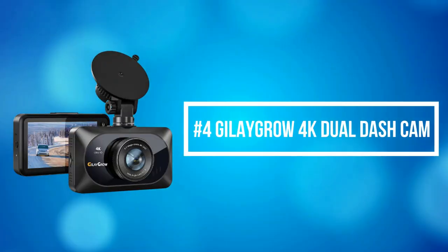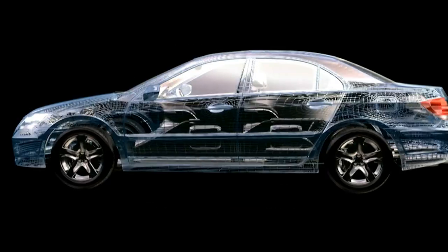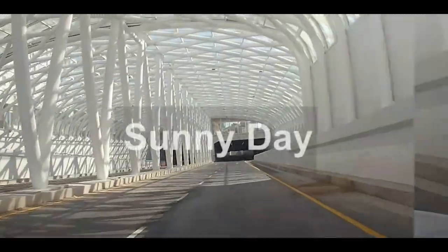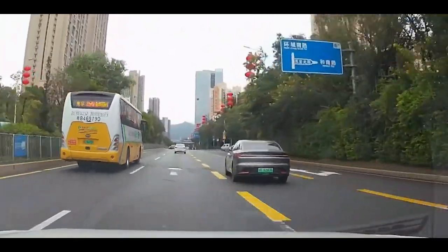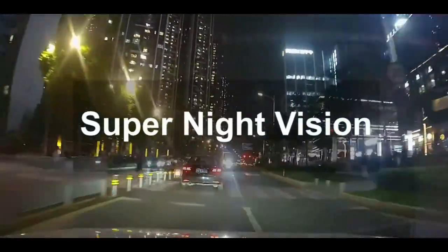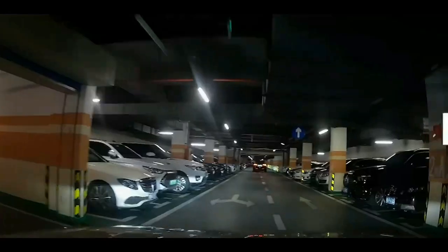At number 4 is the G-Lay Grow 4K dual dash cam. The G-Lay Grow dual dash cam records front at 4K and rear at 2K, providing crystal clear video quality to read license plates during day and night, serving as powerful evidence in case of car accidents and giving you peace of mind when driving. Equipped with a high-resolution CMOS sensor and F1.8 wide aperture, the dash cam automatically balances light and dark areas of the video in low-light conditions, preventing video overexposure while driving and ensuring flawless video footage even at night and on rainy days.